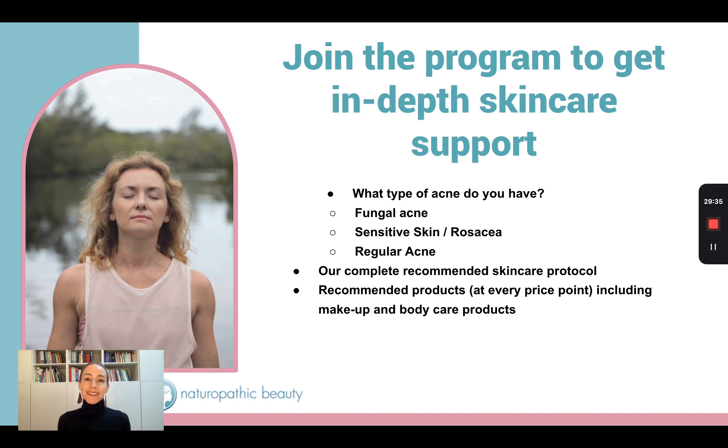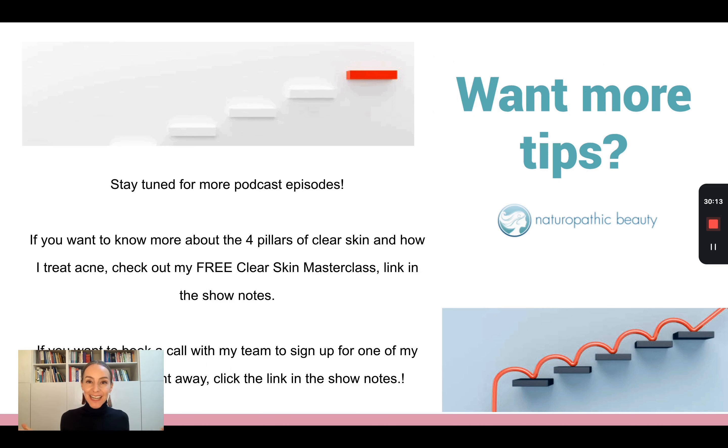Steer clear of pore-clogging ingredients because they are out there. I know some products I put on my face cause my skin to clog up within hours. I have the type of skin where I constantly need to keep my pores clear, and I've put together a protocol that does that for me and is anti-aging at the same time — and I know that's important for everybody else out there too.